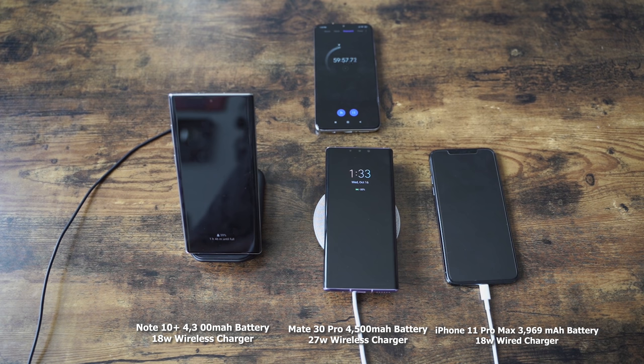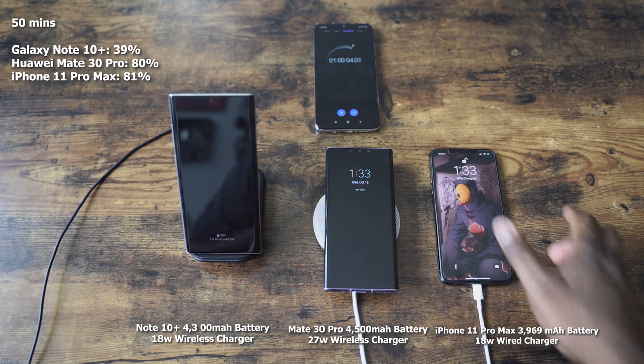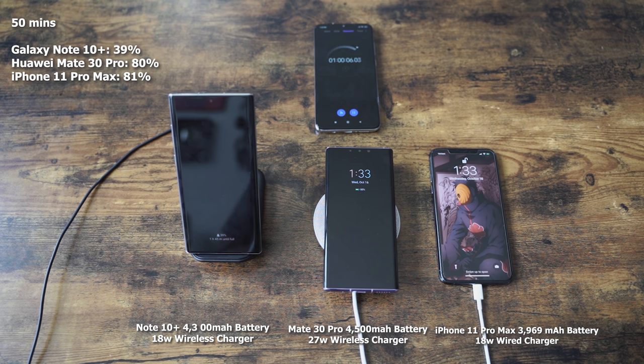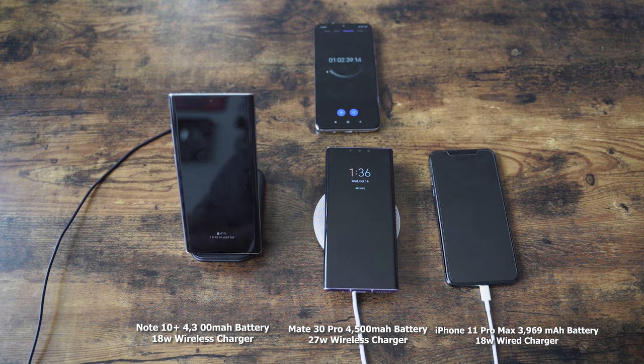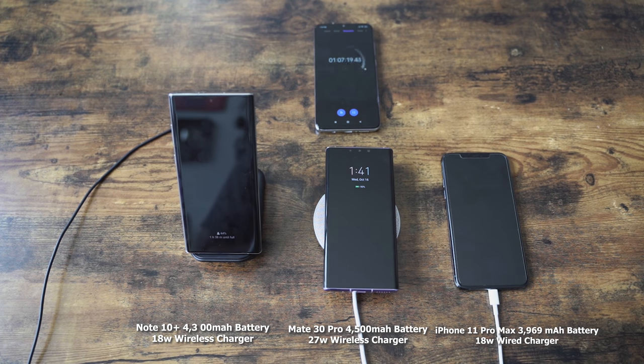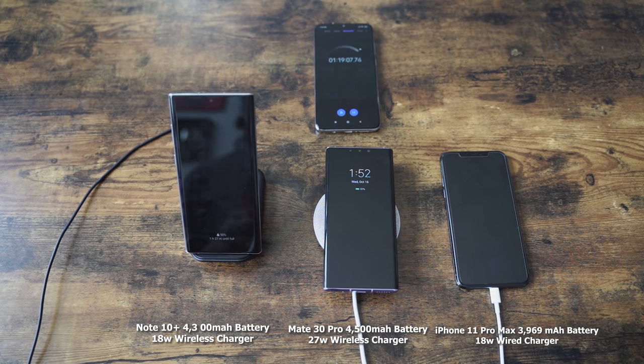We'll see what happens at the 60-minute mark. At 60 minutes, iPhone's at 81%, the Mate 30 Pro is at 80%, and the Galaxy Note 10 Plus is at 39%. From here on, you're going to start seeing the iPhone slow down and the Mate still go all the way through. The iPhone really slows down when it gets to about that 70–80% mark, and this is where the Mate 30 Pro actually catches up — you're going to see some very interesting results.